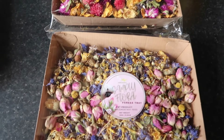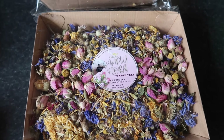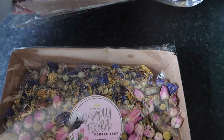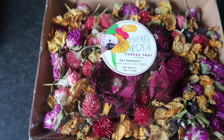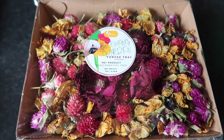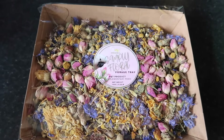For the dry mix, two products I love to have are the simply floral forage tray — which has lovely rosebuds, calendula, chamomile, and blue cornflowers — and the blooming garden, which has corolla rose, globe amaranth flowers, and nasturtiums. We offer flowers in our birds' diet and would love to do a video on getting fresh flowers too. Just look at the colors — it's absolutely stunning.